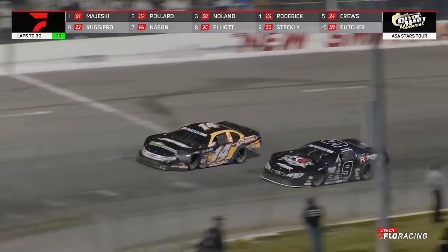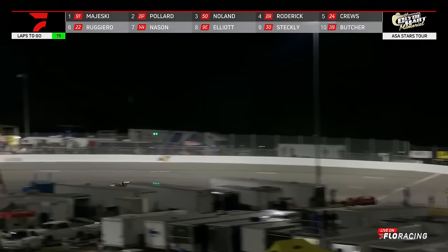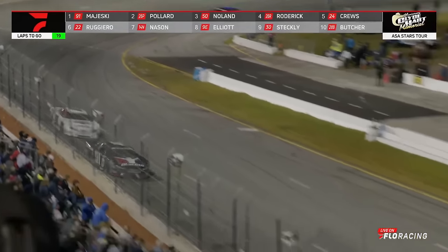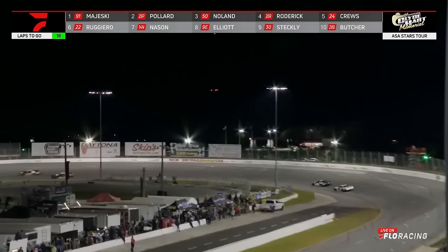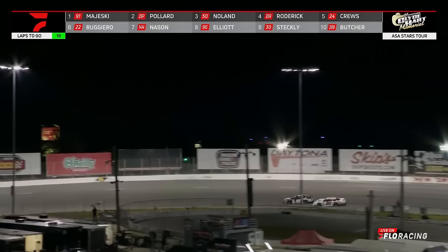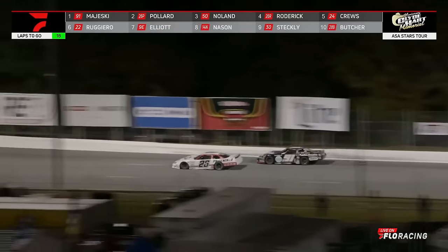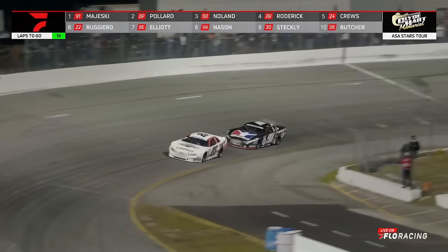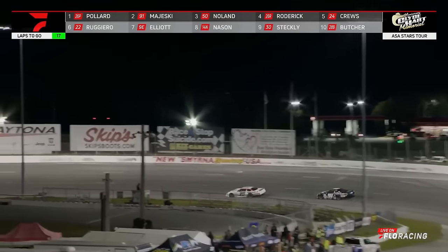20 laps to go for Ty Majeski and Bubba Pollard, nose to tail down in one and two. He took that line this time in turns one and two. Majeski rolls through the corner like nobody's business — year upon year, track upon track, his corner speed has been superior. Pollard matching that tonight. Center off, powered to him, right to the rear quarter panel — a touch and go. Pollard with just the ever-so-slight nudge will take the lead. Majeski closes the gap through three and four — does he try to return the favor? He can't get there. Bubba Pollard out front, lap 183, leader of the Clyde Hart Memorial 200 from New Smyrna Speedway.